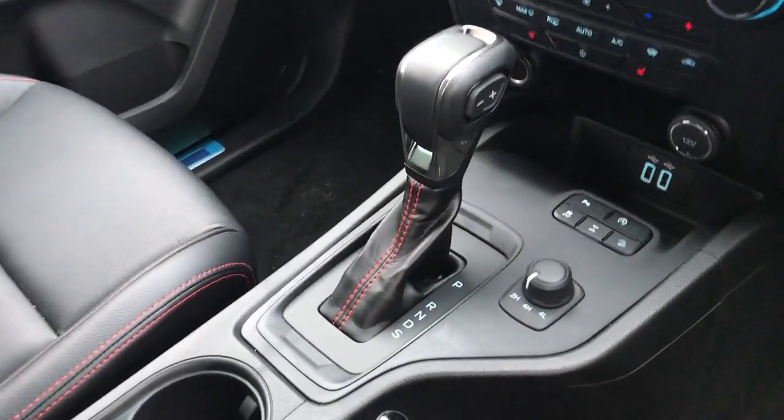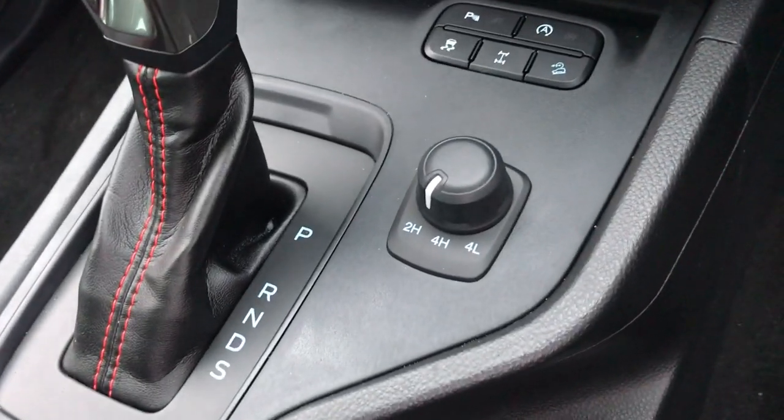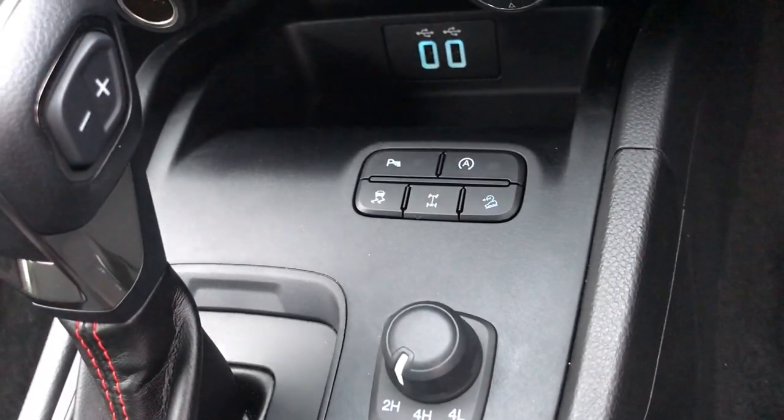Inside we have our 10-speed automatic gearbox, we have our selector here for four-wheel drive, and we also have our diff lock up here as well.